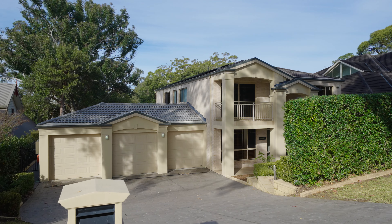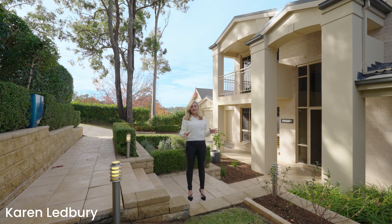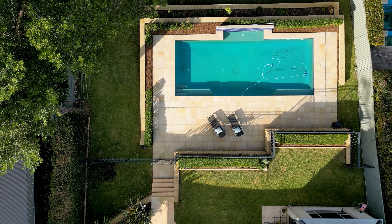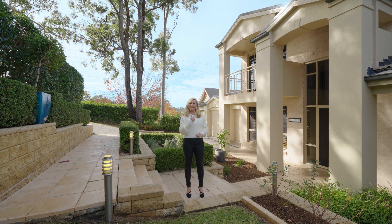Welcome to 94 Eaton Road, West Pennant Hills. This fantastic family home is situated in a beautiful neighbourhood and it's on 1,012 square metres. You've got plenty of space. It's an absolute entertainer's dream. Let's take a look.